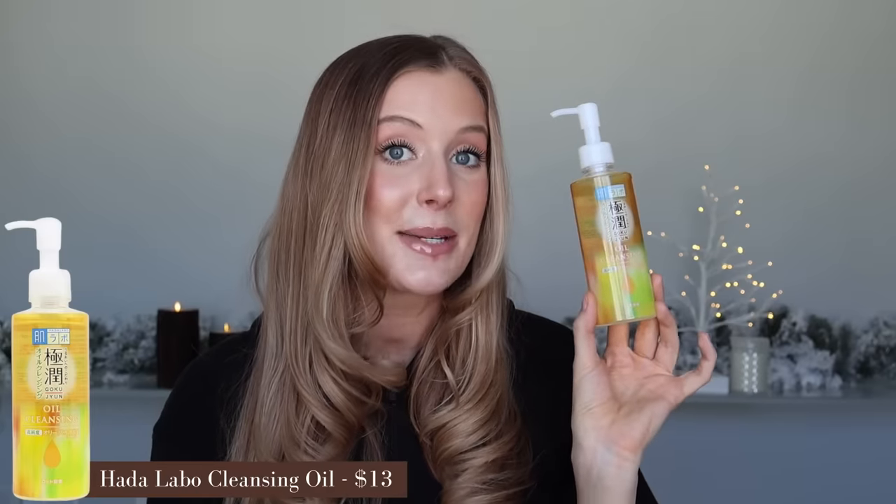The Hadalabo Cleansing Oil is definitely a fan favorite. So many people love this and have recommended it to me, and for good reason — it's a great cleansing oil. I have no complaints. I don't know what it is about cleansing oils, but it's really difficult for me to become loyal to one. I want to keep testing out new ones every time I go through one. So right now I'm not going to repurchase this, but it's definitely not one I would never buy again — I think it's great.